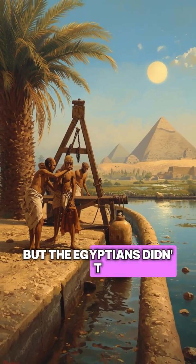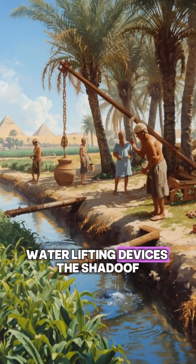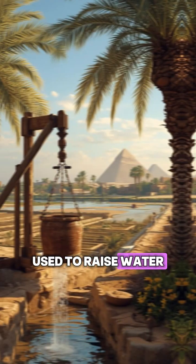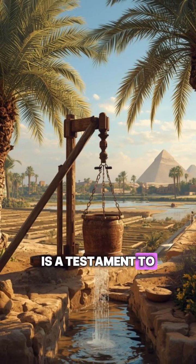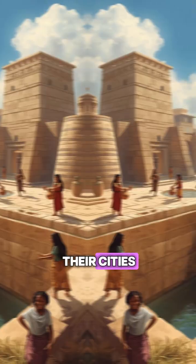But the Egyptians didn't stop there. Their understanding of plumbing extended to sophisticated water-lifting devices. The Shaduf, a hand-operated lever used to raise water from the Nile River, is a testament to their engineering ingenuity. It was used to irrigate crops and supply water to their cities.